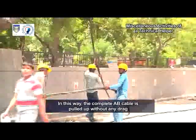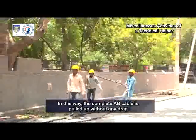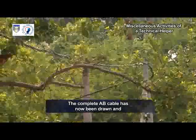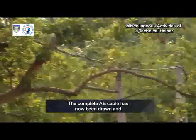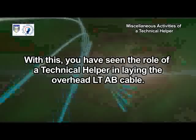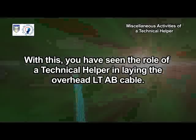In this way, the complete AB cable is pulled up without any drag on the surface of the cable. The complete AB cable has now been drawn and hooked up on the PCC pole. With this, you have seen the role of a technical helper in laying the overhead LTAB cable.